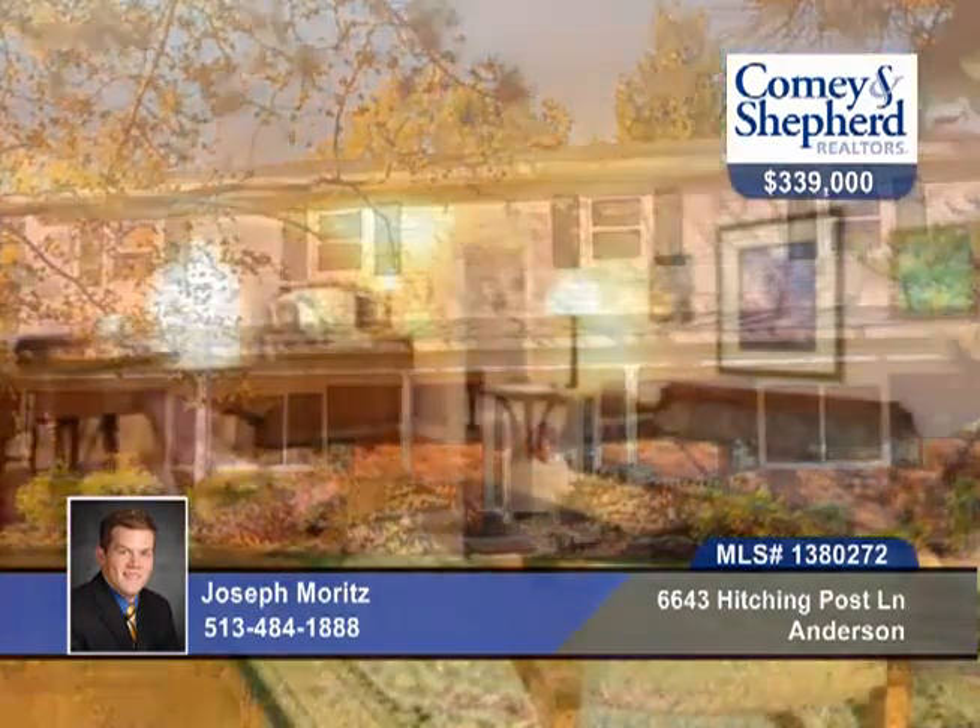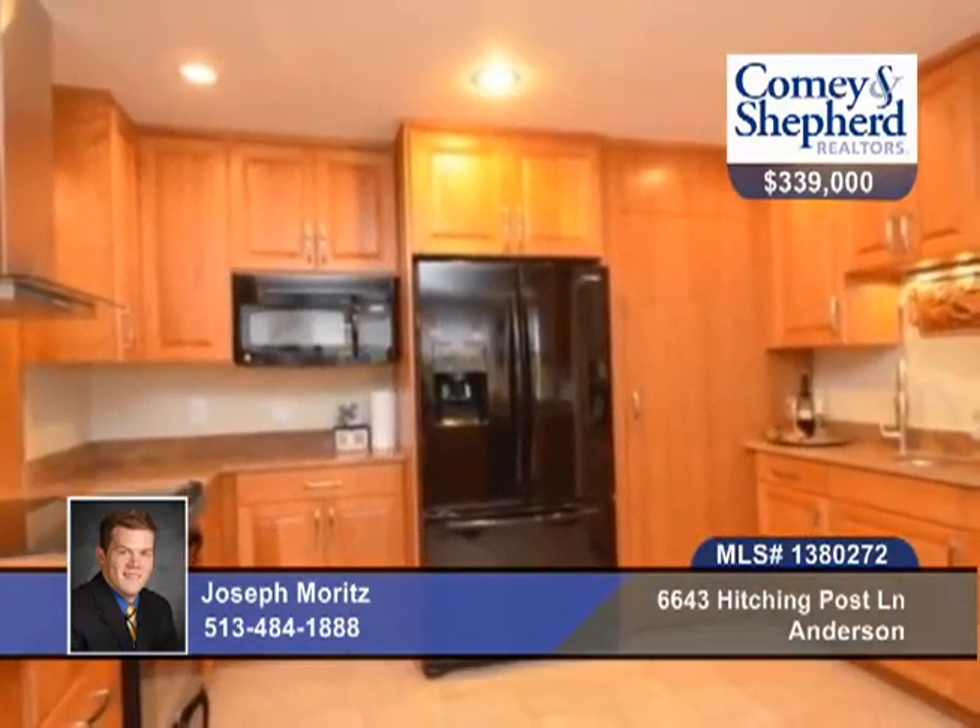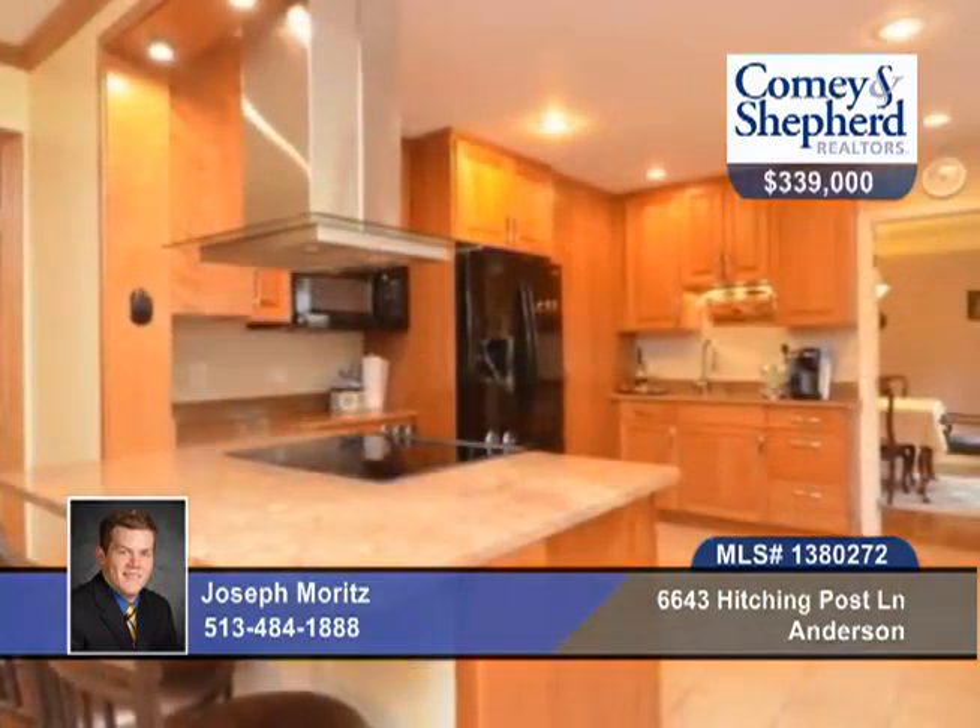This 5-bedroom, 4-bath, spacious traditional home exudes warmth and hospitality. It's been meticulously maintained with many custom upgrades. There's a superb chef's kitchen that boasts cherry cabinetry and granite counters, a finished lower level, and a two-level deck that overlooks the private woods and green space.